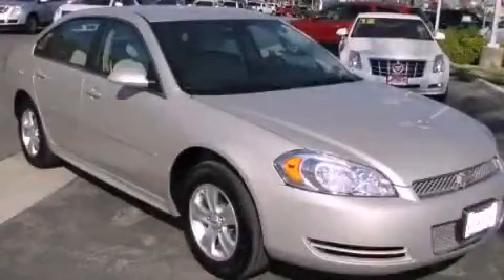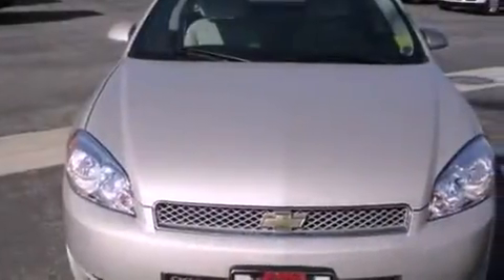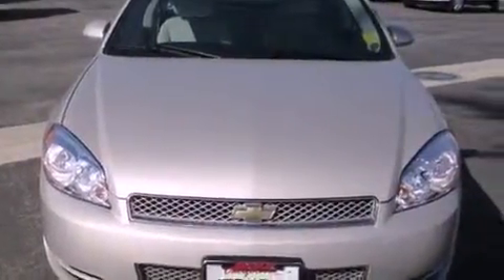This is a certified pre-owned 2012 Chevrolet Impala. It has a 3.6 liter 6-cylinder engine and an automatic transmission.